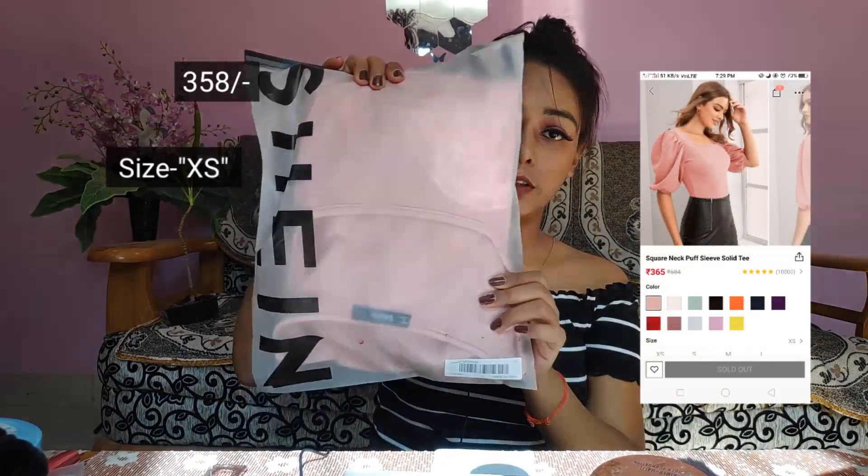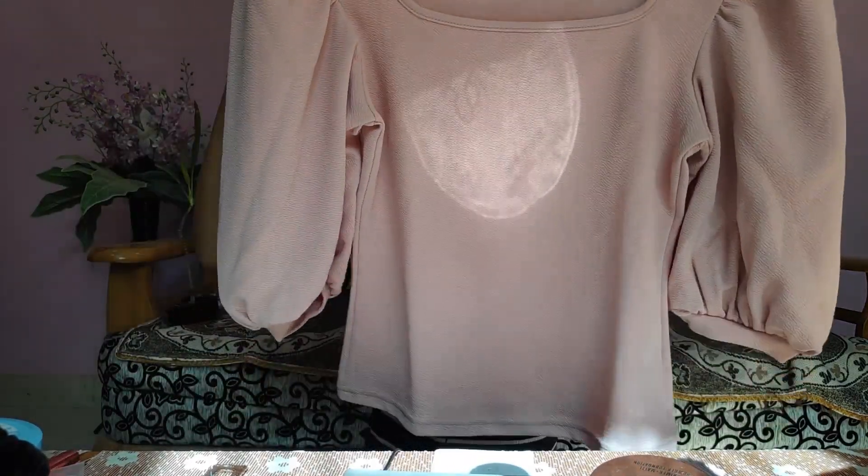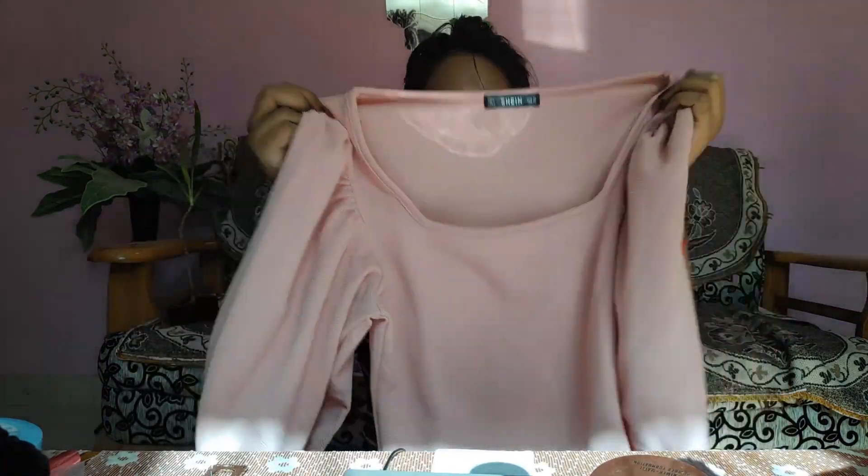Next thing I got is this top. All the tops from Shein come in nice zip-lock packaging like this. This is a square poof neck top and the neck is very deep, so if you're purchasing it, keep that in mind. It's a little tight on my tummy area but loose on the upper part — it looks very cute when I wear it.